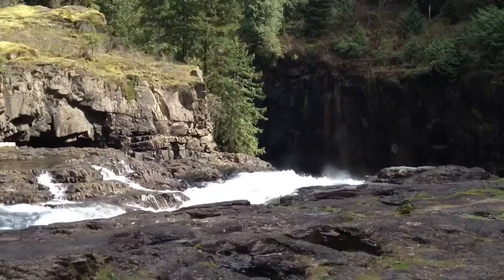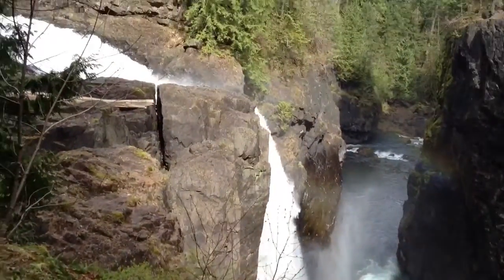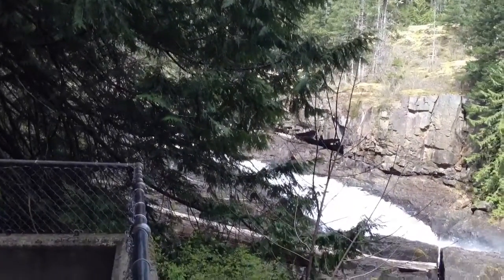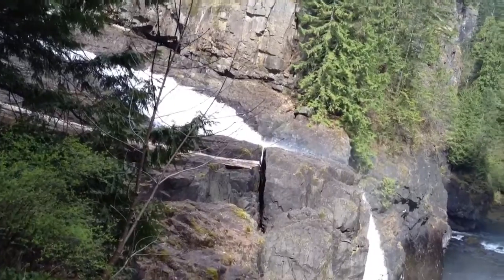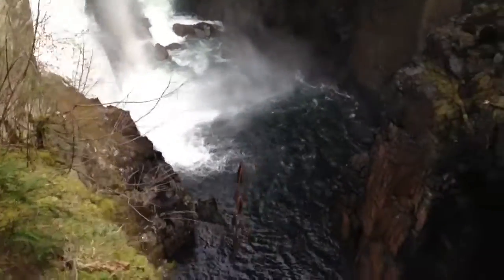Beautiful place. Elk Falls. So this is Elk Falls, just outside of Campbell River. Is it on the Campbell River? I don't know. Hard to say, there's so many.